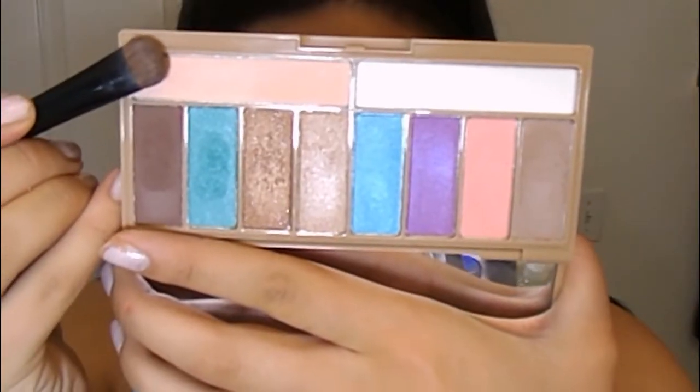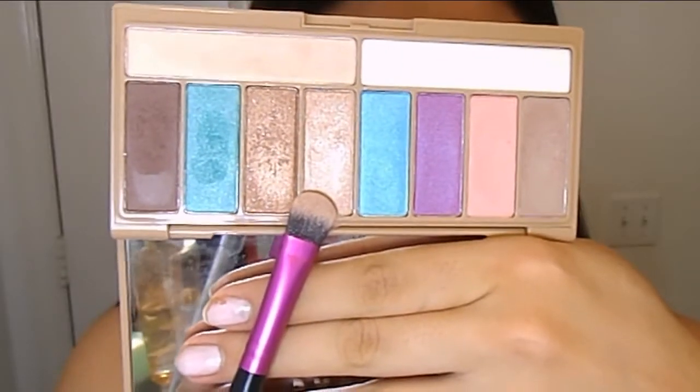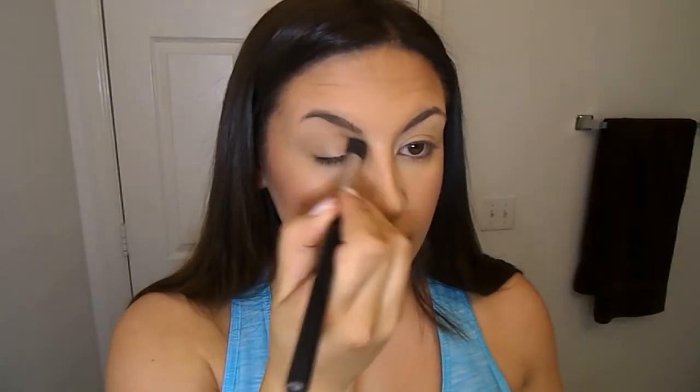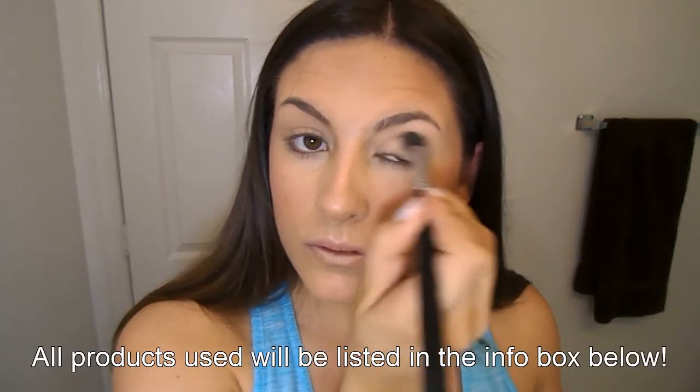For eyes I'm using only the LORAC palette — I've been talking about it a lot in my last couple of videos. Today I'm creating a bronze, golden champagne look, very easy for everyday wear. I'm going to do a full review and swatch video on this because you can still get this palette on the LORAC website. I've been using it literally every single day, and I'll also link a tutorial where I used one of the blue colors for a pop of color.